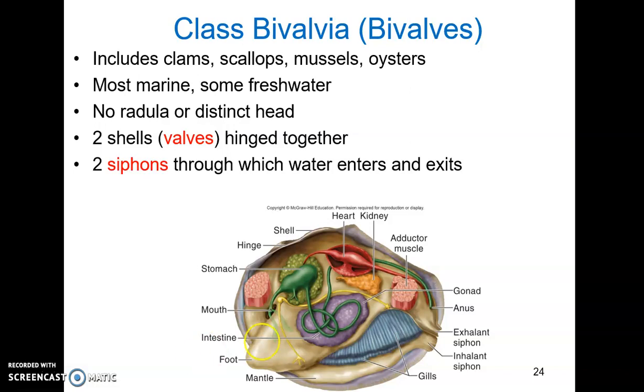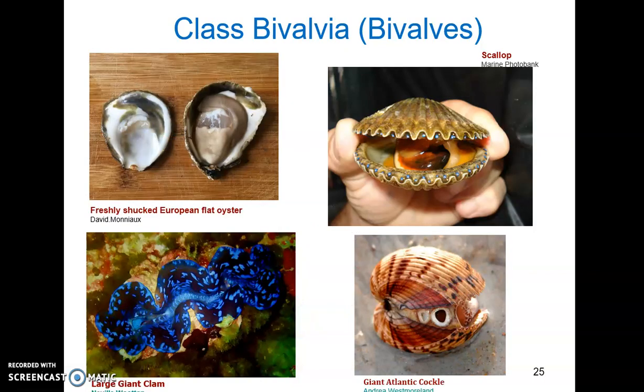Most bivalves also have gills that they use for filtering food and for diffusion. These are sessile filter feeders, so they typically have very few sensory structures — they don't move around much, so they don't need to detect direction or surroundings. They do have some chemoreceptors, and some, like scallops, do have eyes. The shucked oyster shows the nacre or mother of pearl lining the shell. The scallop has eyes — those little blue structures are photoreceptor units. The cockle is a great example of the siphons the bivalve uses to create a current of water within the organism.